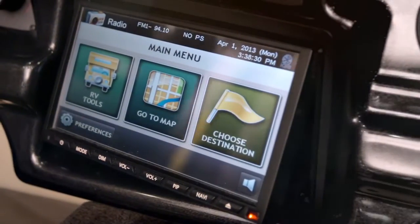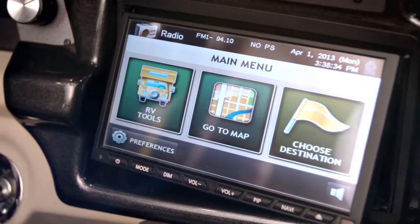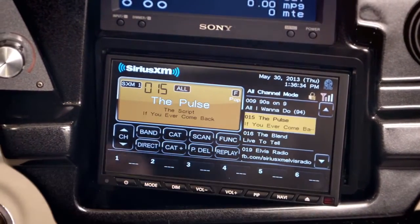the system guides you on your travels with reliable Rand McNally RV-specific GPS navigation software and keeps you entertained mile after mile with available Sirius satellite radio.